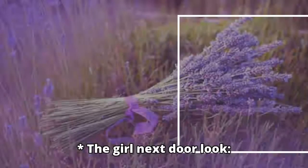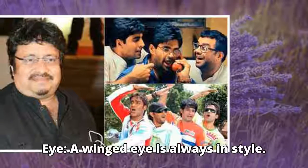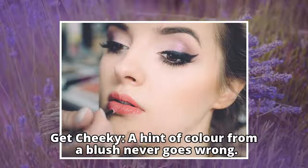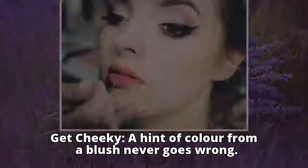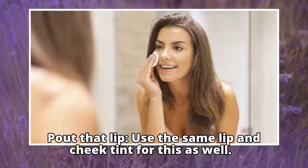Look two: the girl next door look. Moisturize your skin. For eyes, a winged eye is always in style. Get cheeky — a hint of color from a blush never goes wrong. For the lips, use the same lip and cheek tint for this as well.